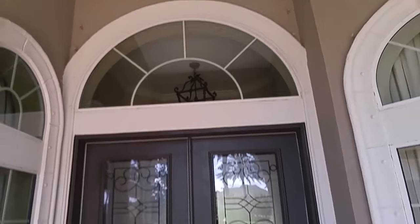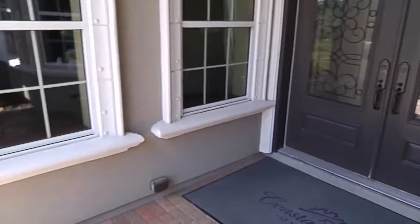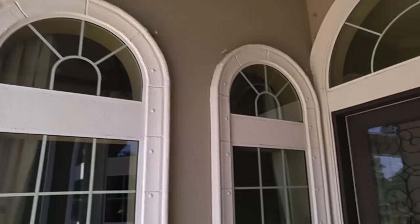I love the oversized windows. That simply means it's gonna bring in a lot of natural light inside. So let's check it out.